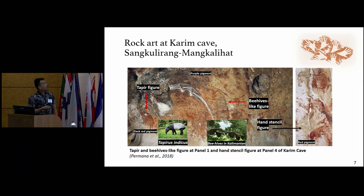One of the rock art caves in Sangkulirang Mangkalihat is Karim Cave. The Karim Cave contains a very unique figurative — a figure possibly similar to Tapirus indicus, the extinct species in Malaya, or the Malayan tapir, already extinct 6,000 years before present. This figure is painted with dark red pigment. There is also a beehive-like figure very similar to the beehive tree in Kalimantan, which when zoomed reveals more detail. There are also hand stencil figures painted with red pigments. We are going to analyze these different pigments: dark red pigment, purple pigment, and red pigments as the objects of our research.